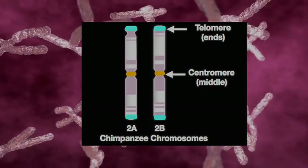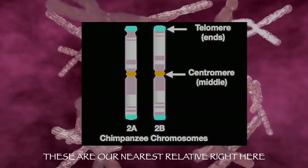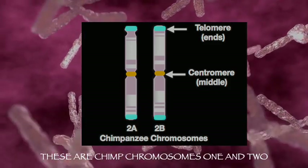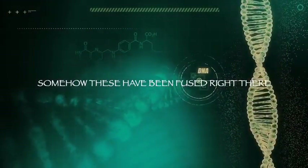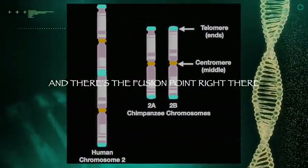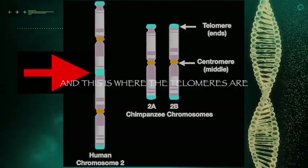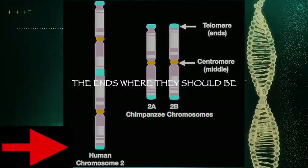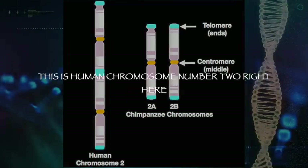Here are our nearest relatives — these are chimp chromosomes 1 and 2. Somehow these have been fused, and there's the fusion point right there. And this is where the telomeres are — they're in the middle instead of on the ends where they should be. This is human chromosome number 2.